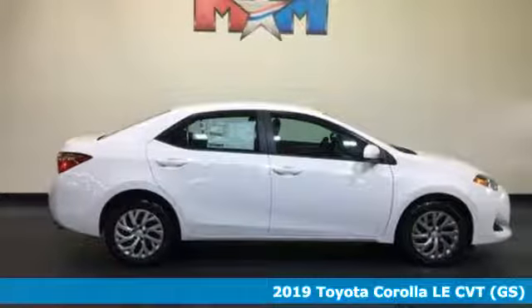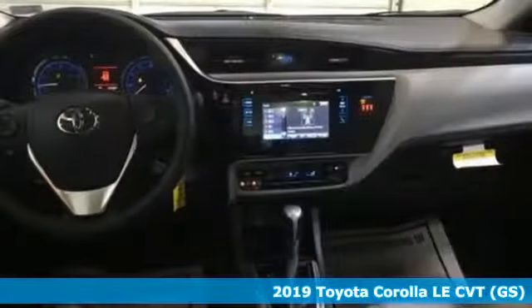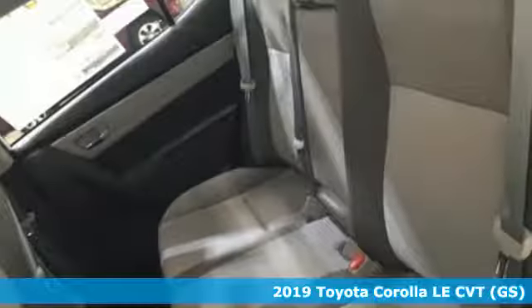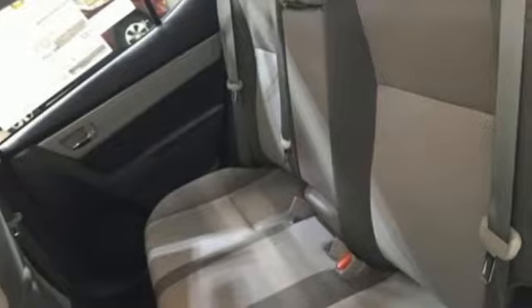Here's a new 2019 Toyota Corolla. When you're looking for comfort, convenience, and quality, you think Toyota. And get ready for an impressive combination of features.